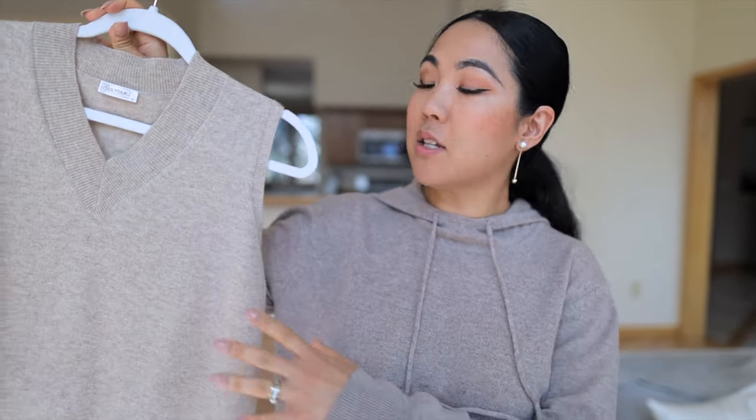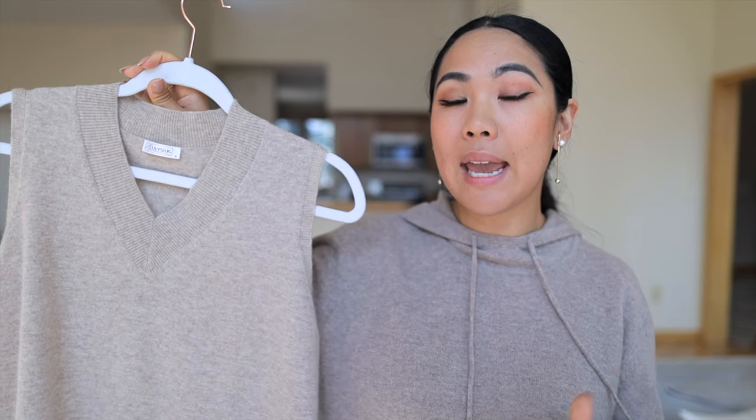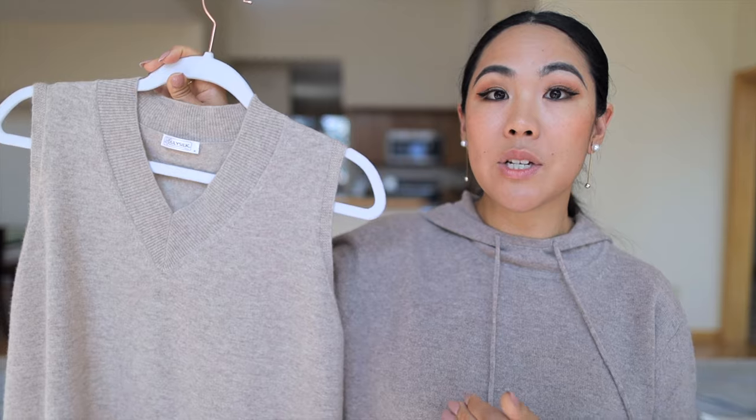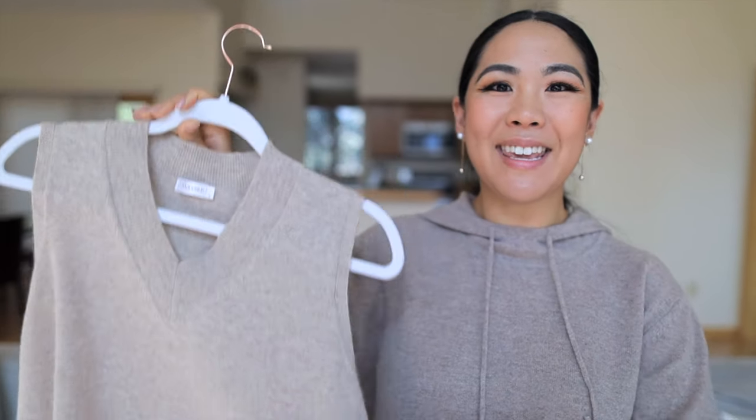Now let's talk about the sweater vest. We all know that this has been very hot and popular for the past year, and I don't see it going anywhere. I want to show you guys how to transition this sweater vest from winter into spring and how to style it in several ways, so if you want to see that, keep on watching.